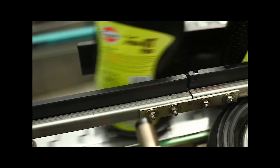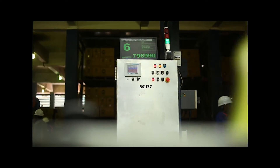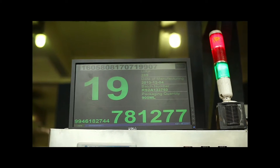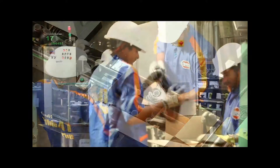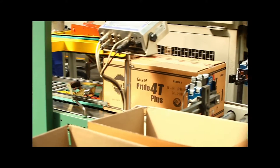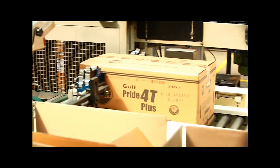These cans are scanned and a 21st eSeal code is generated. It holds the information of all 20 eSeal codes on the containers scanned previously, and the 21st code is printed on the carton.